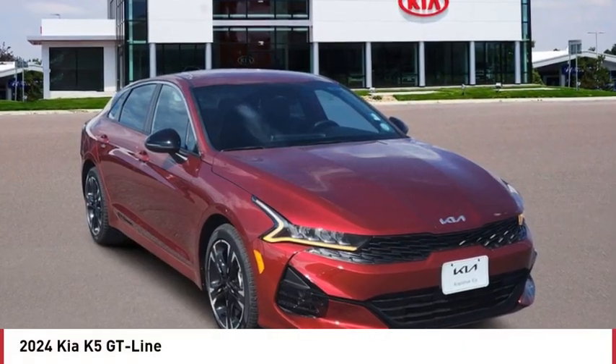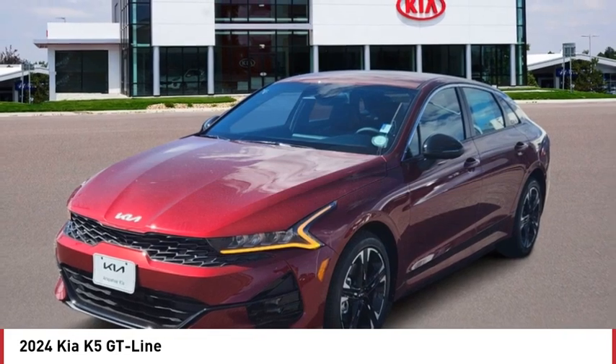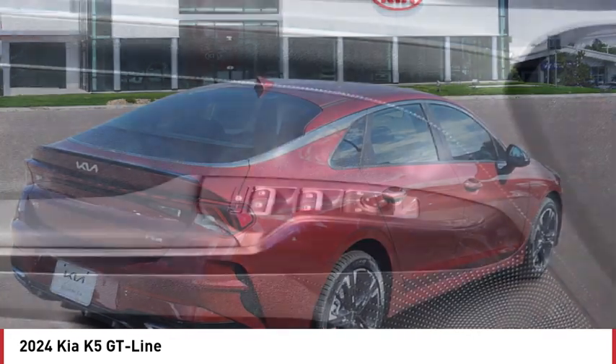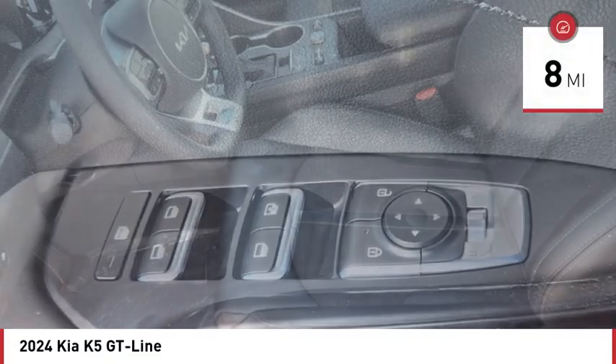We are pleased to show you the 2024 Kia K5. The Kia K5 has a stylish exterior that will be sure to turn heads, sleek interior looks, fantastic handling, and an abundance of technology will make this a fun vehicle to drive. This vehicle has less than 100 miles.